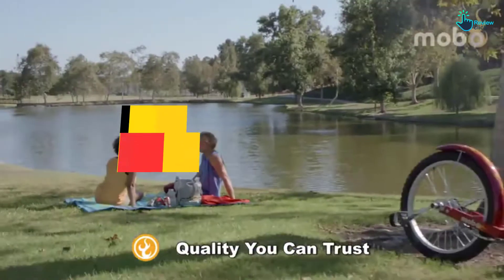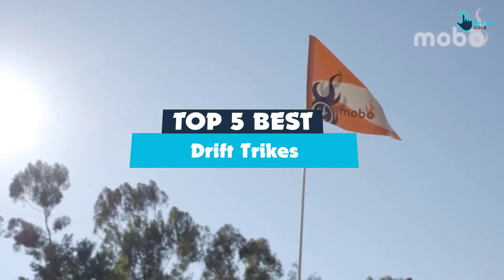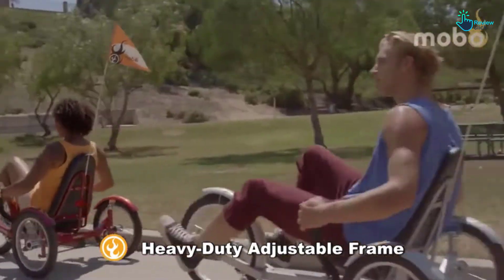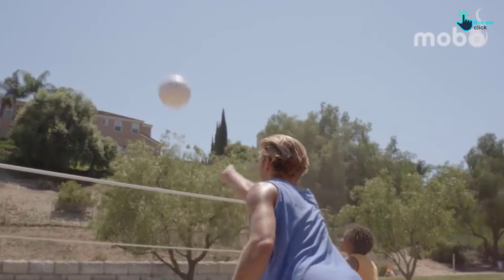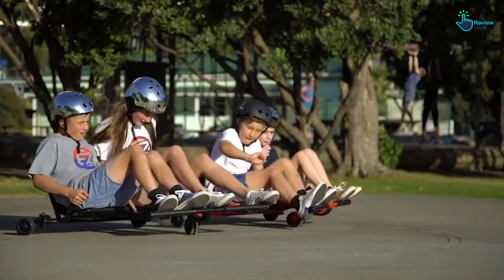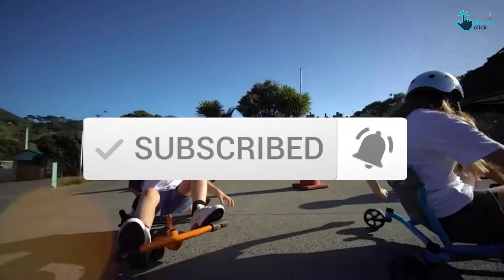Hey guys, in this video we're gonna be checking out the top 5 best drift trikes that are available on the market for their true quality. I made this list based on my personal opinion and hours of research, and have listed them based on popularity, quality, price, durability, user opinions and more. If you want to see more information and the updated price, you can check out the description below, and also make sure to subscribe for more reviews. Okay, so let's get started with the video.